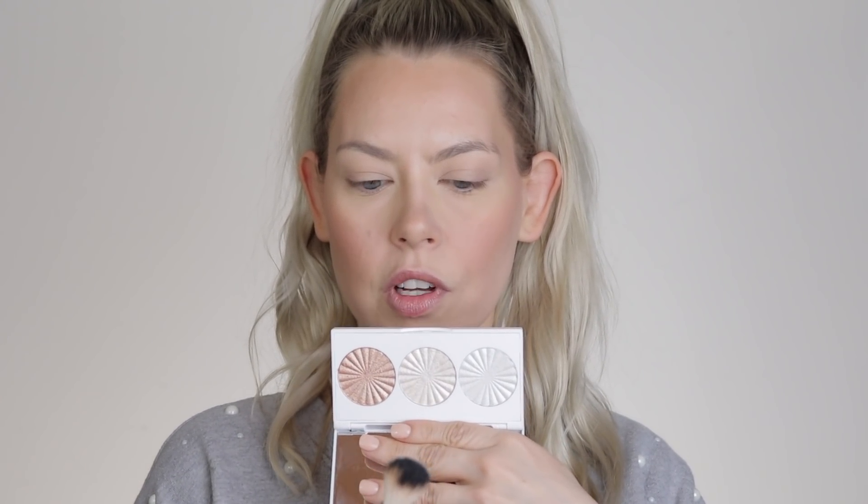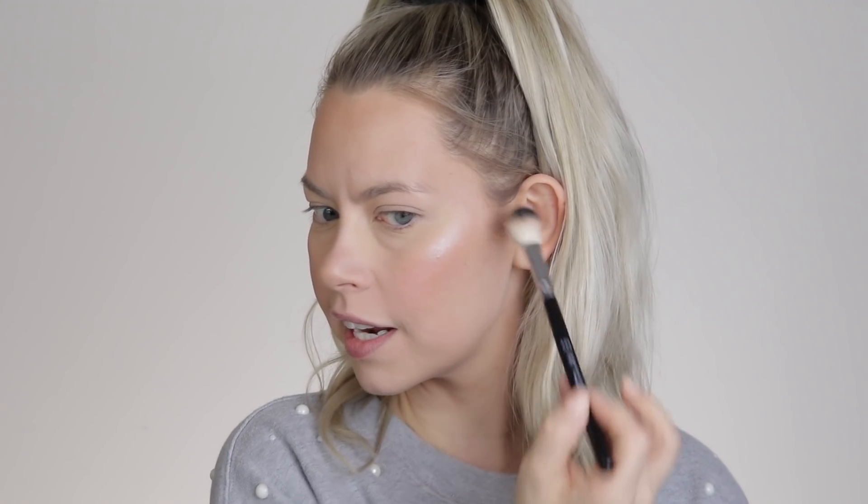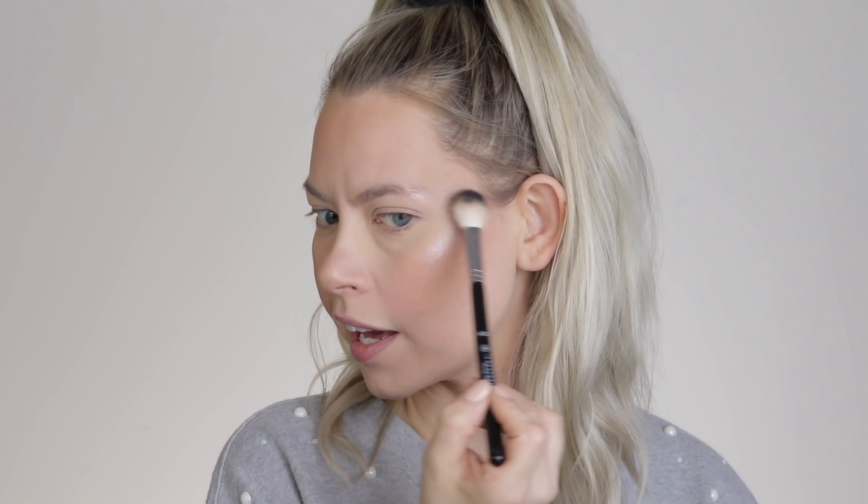I'm going to jump right into highlight. I've been loving this Ofra Nikkie Tutorials Trio — such a beautiful color. I'm going to minimally highlight because this packs a punch. I just need a quick dip and I get full highlight. Now if you are on the more oily side, I would totally skip this step. I'm not oily or dry overall — I'm just dry under my eyes — so I can add a little bit of highlight. But if you're naturally oily, skip this step.